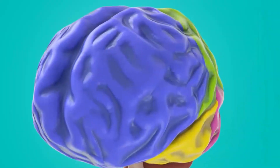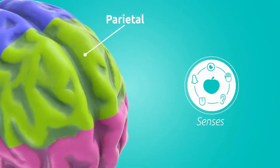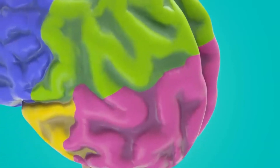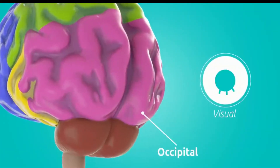Now the parietal lobe is located right here and it's very embedded in the senses — it controls almost all the senses. There's also the occipital lobe, located just above the cerebellum. It is very embedded in visual things; in fact, your optic nerve connects directly to it.